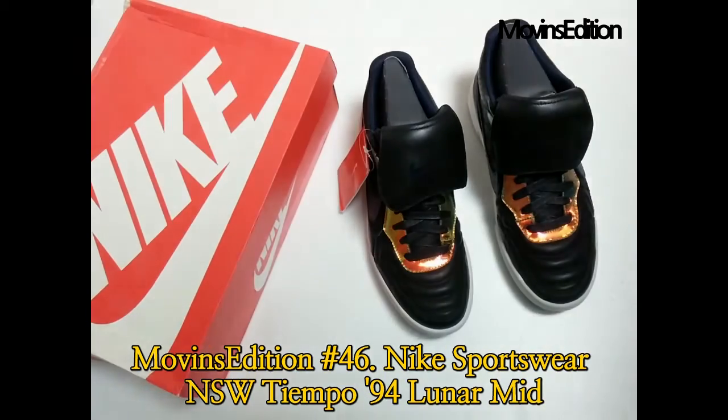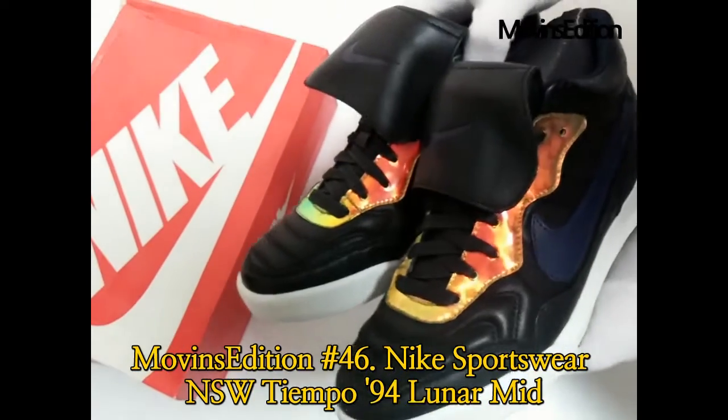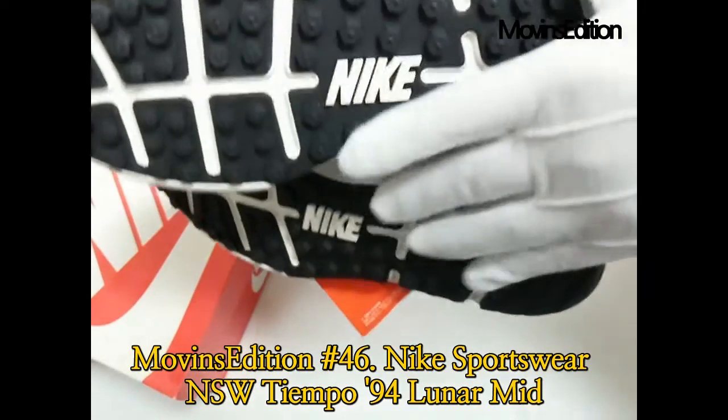which appears to change color when the shoe is in motion. The understated leather upper design sits on top of a cushioned lunar sole, to differ the shoe from the standard Tiempo 94 and to offer a more comfortable ride.